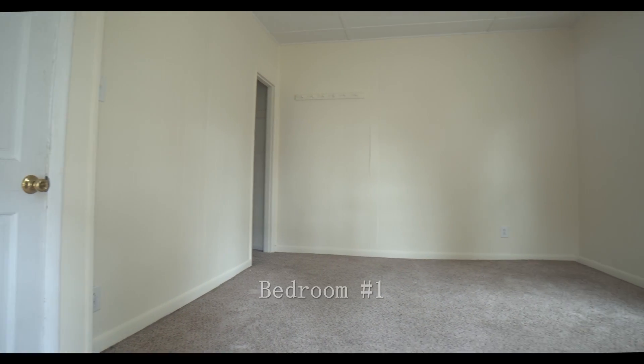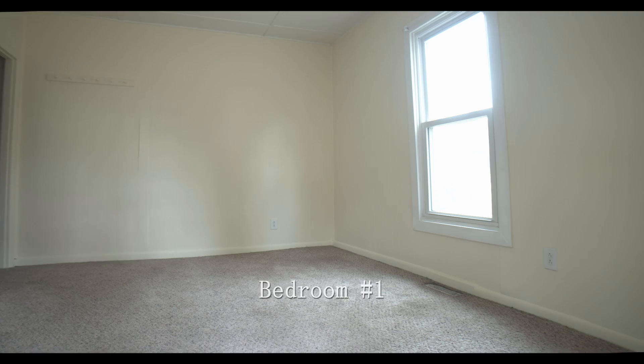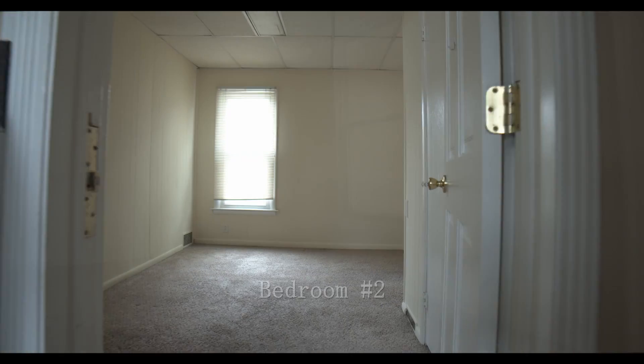In this unit you will also find four bedrooms, all of equal size, and all of them include nice windows for that lovely natural sunlight.